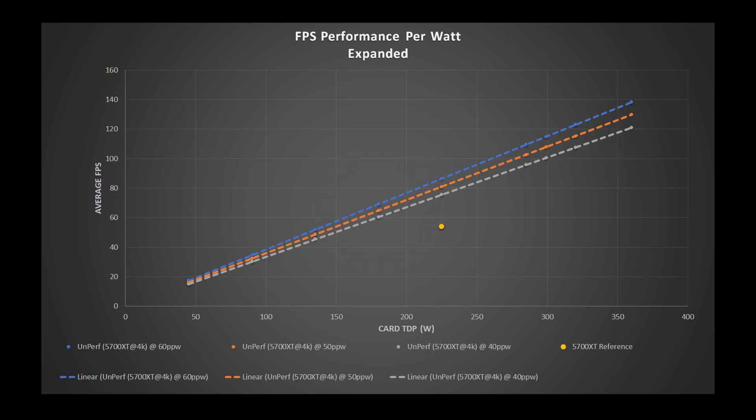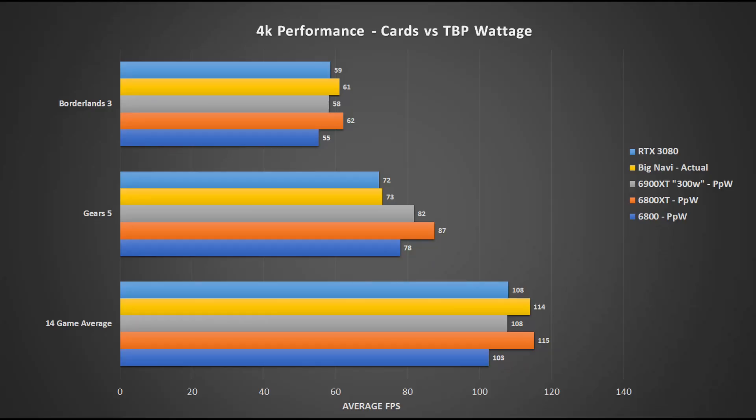Let's plug all of these numbers into our performance per watt tables to see expected frames per second for each card. The first chart looks strictly at the 6800 graphics cards, focusing on Borderlands 3, Gears 5, and the 14-game average from Hardware Unboxed. With Borderlands 3, our old 300-watt card in gray lines right up with the RTX 3080 — still expected. Shockingly, the big Navi card shown at the Zen 3 event lines up perfectly with our 6800 XT performance per watt calculation made today with the latest leaks. The 6800 is also performing really well in this game. This is at 4K at maximum settings, so keep that in mind — if you're playing 1440p, you're going to be in good shape across the board.